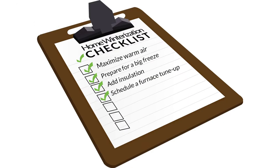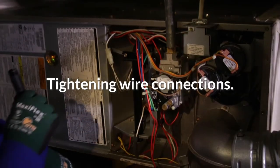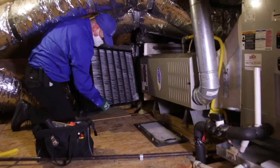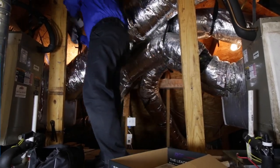Number four: schedule a furnace tune-up. An ARS furnace tune-up includes cleaning the blower compartment, tightening wire connections, cleaning or replacing the filter, and more to ensure your system's maximum efficiency. This preventative maintenance may help you avoid furnace failure during the months when you're most in need of heat.